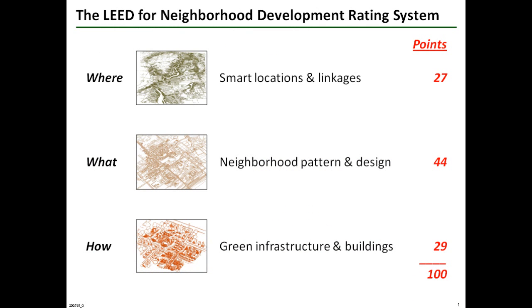The LEED ND rating system has three major components. First, the where, or where neighborhoods are located and the efficiency of linkages to the surrounding community from those locations. Second, the what, or what neighborhoods contain in terms of their uses and amenities and the accessibility of those features. And third, the how, or how neighborhoods are constructed in terms of green infrastructure and green buildings.